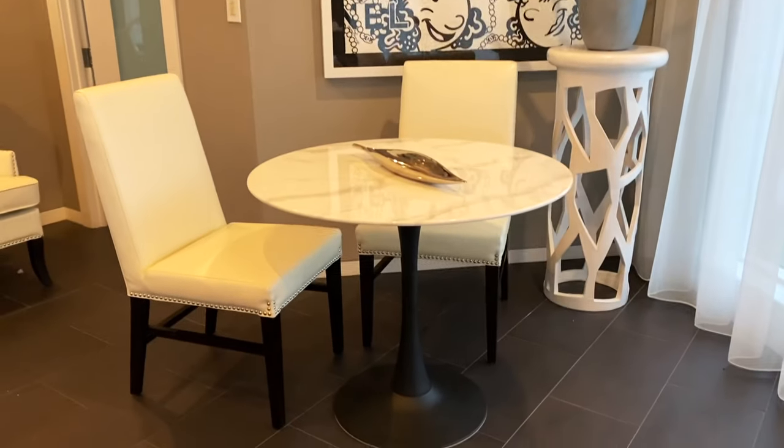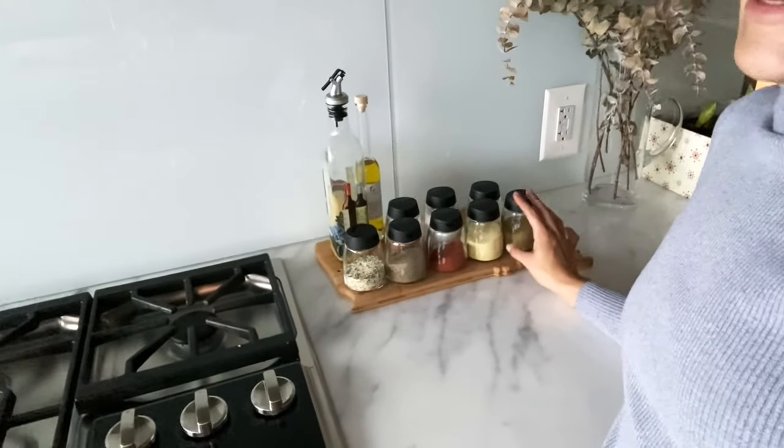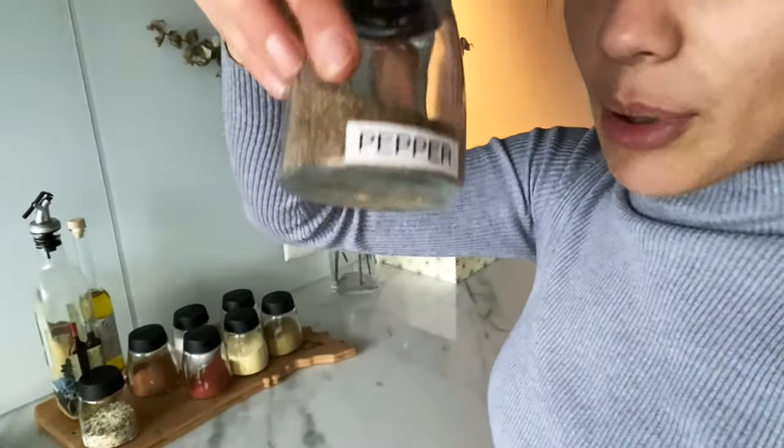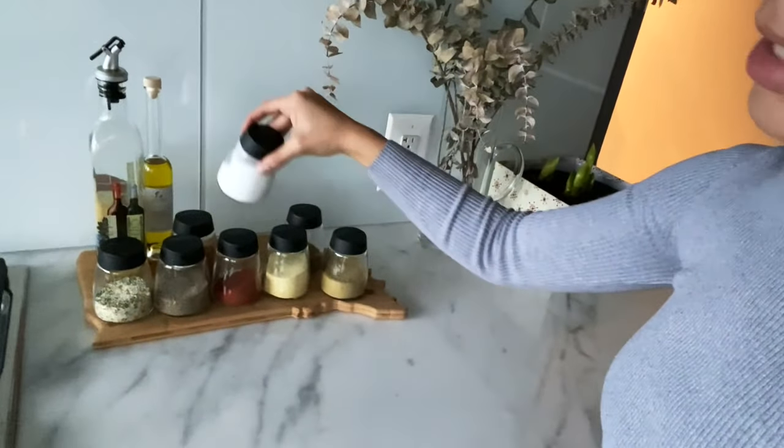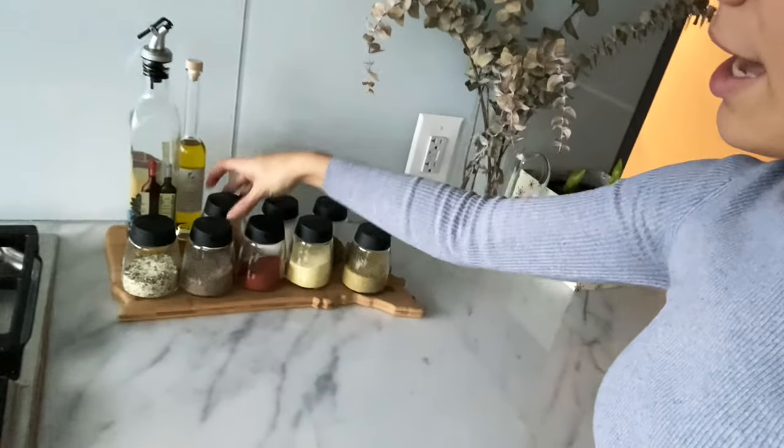I put together all my spices and I'm so obsessed. I have a label maker so I put the spice name on the back bottom of each jar. I have garlic salt, black pepper, paprika, adobo, a poultry mix, oregano, stevia for my oatmeal, and cinnamon. I have a couple more to do — turmeric, Italian spice, red chili flakes — so I think I'm going to go get four more jars. I love having them all there, it makes me want to use them.